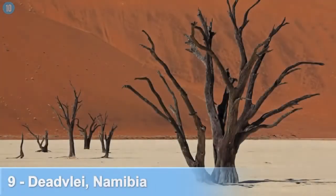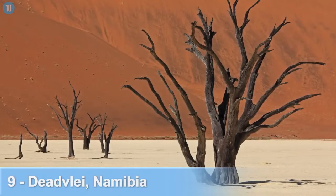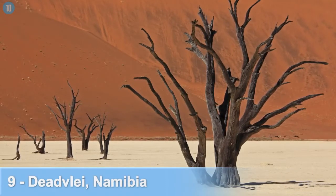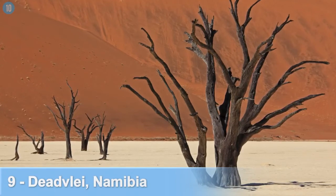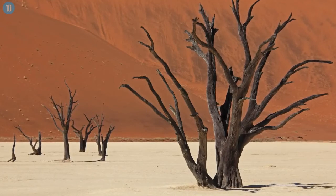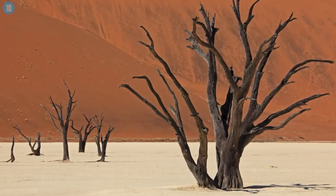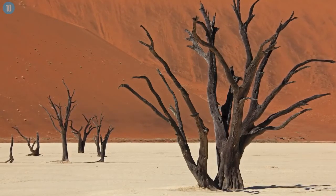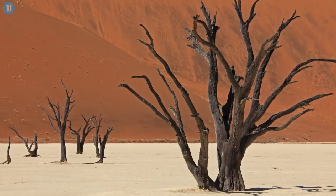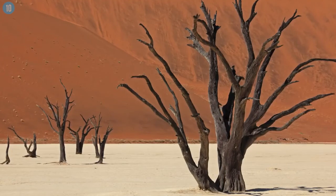Number 9: Deadvlei, Namibia. The images you're looking at right now have not been doctored, nor have they been taken on another planet. Deadvlei is home to charcoal black trees that stand against the background of the planet's highest sand dune. In what was once a rich blossoming forest, the surrounding desert has killed all life and left behind what are effectively tree skeletons.